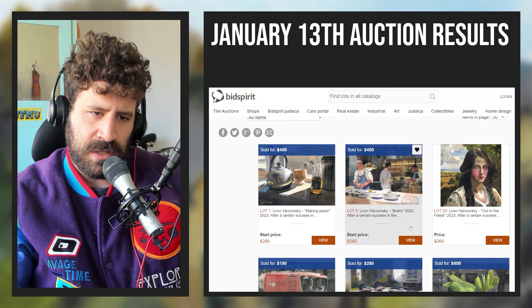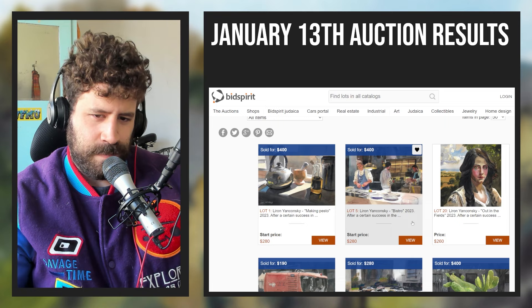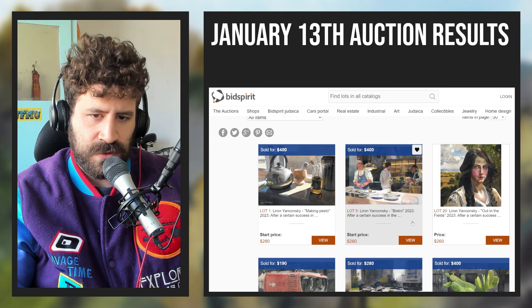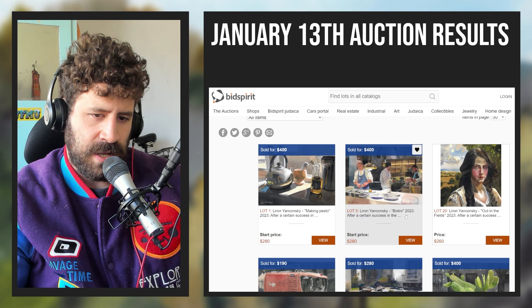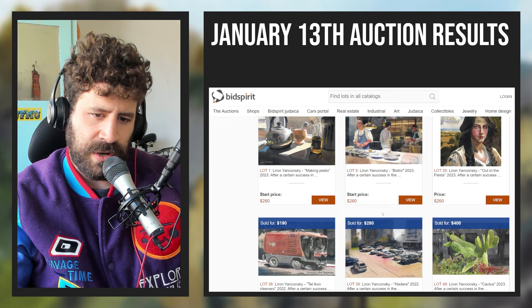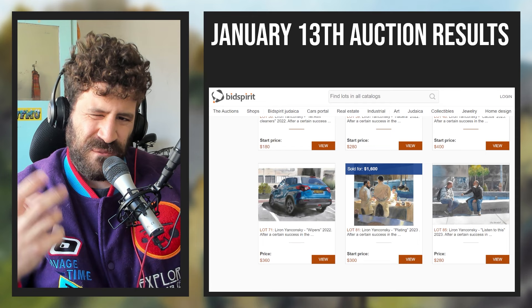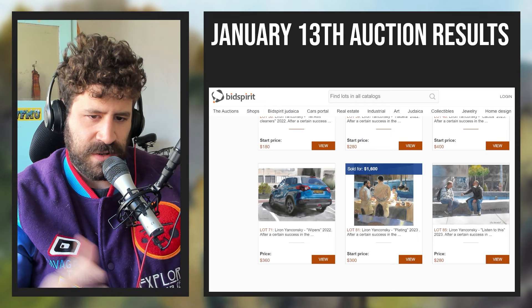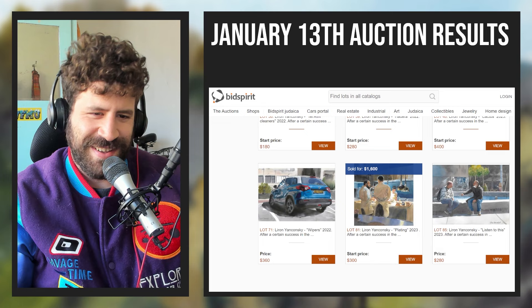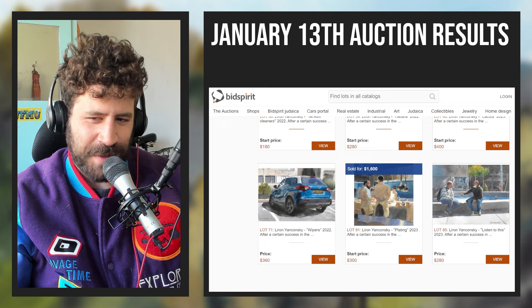One thing I dislike about the auction format — and it has more to do with me than the format — is the emotional roller coaster. I don't like how something does really well and I feel hyped, and then something does really badly. I'd love to ideally just make the best art I can, put it out there, and be completely agnostic to the result. I'm not there yet, but I'm making concrete steps toward it. The positive and negative are two sides of the same coin.